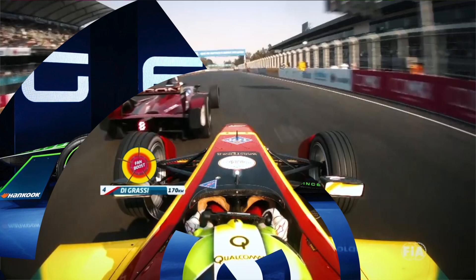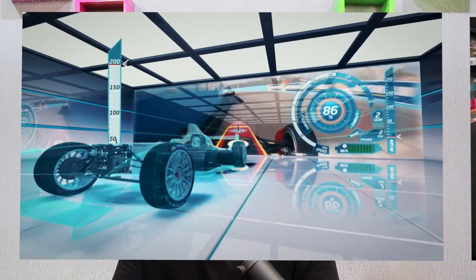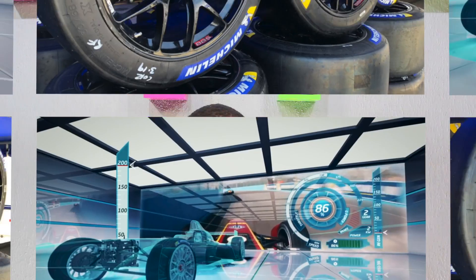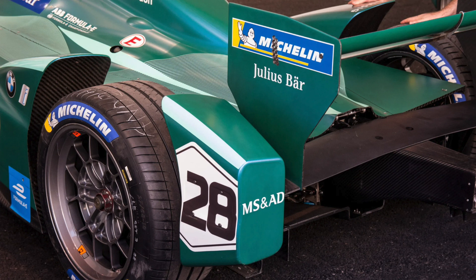Those tires are also built to be recyclable. They can be recycled back into tires, into materials used for roads, into waste baskets, or into anything rubber can be used for. They are still functional tires that can be recycled back into new tires to be used in a different cycle.